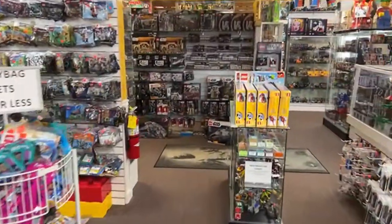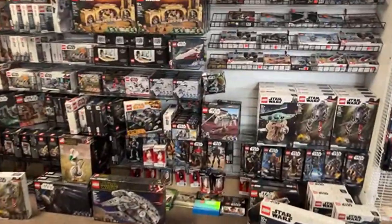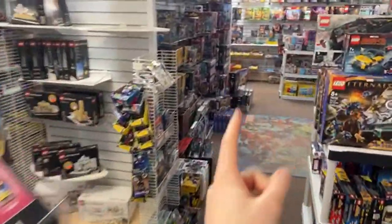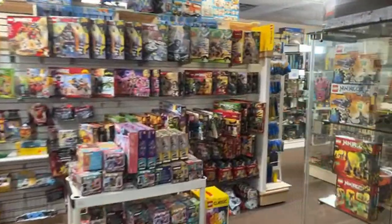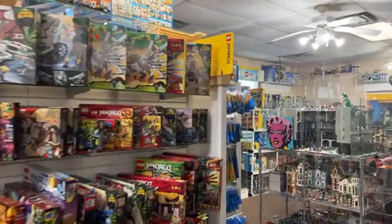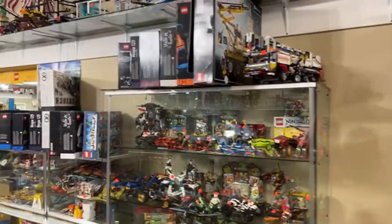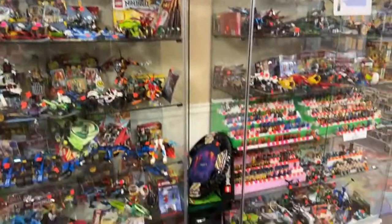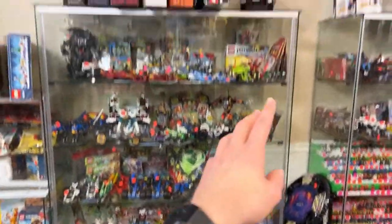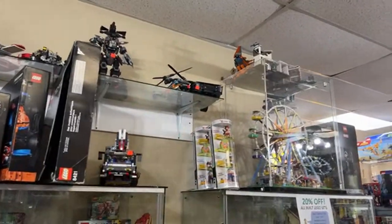Someone asks about Lego Star Wars 2002 sets and also if we have any of the big Ninjago City sets. Let's go check Ninjago City first since they're really big and easy to find. I don't see any Ninjago City sets right now — they'd be either built or in a box — but it probably won't be too much longer before we get some more.